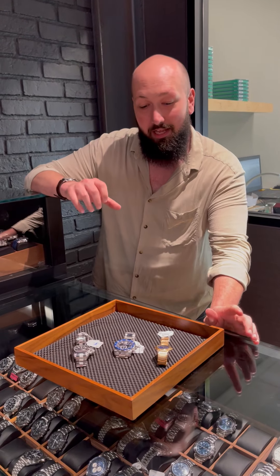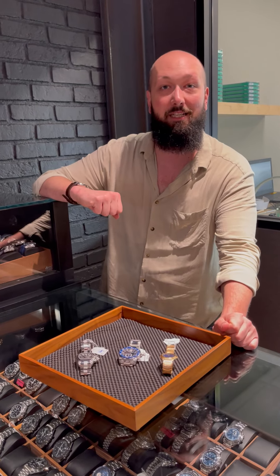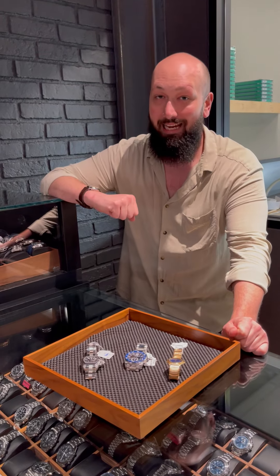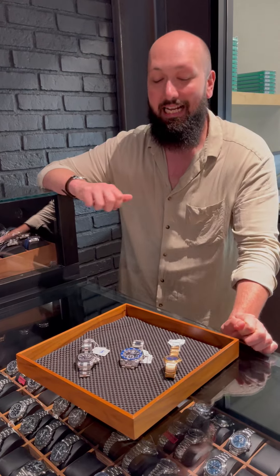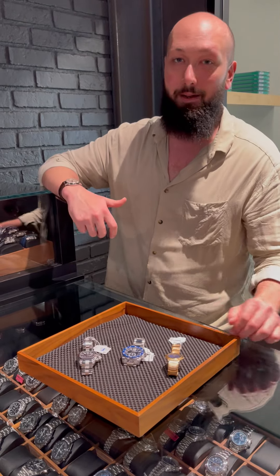Blake with SwissWatchExpo here. One of the great things about buying certified pre-owned watches is that you get the opportunity to get some out-of-production models that you can't get anywhere else. We have some fantastic selections particularly in the Cartier brand — they really discontinued a few very popular models.